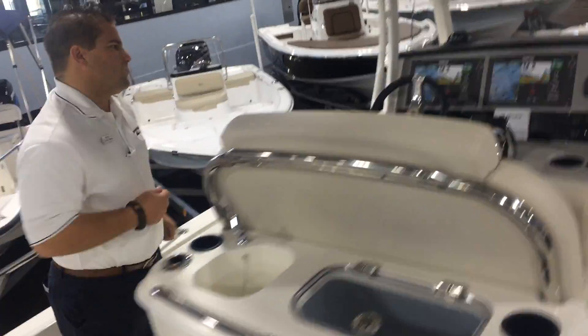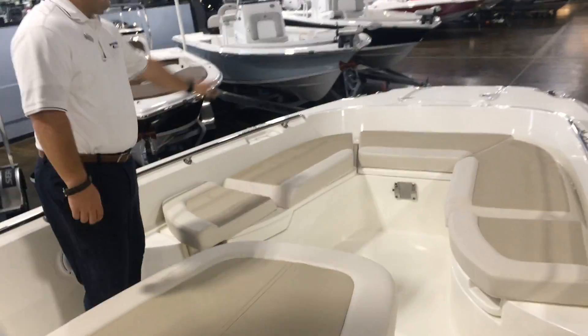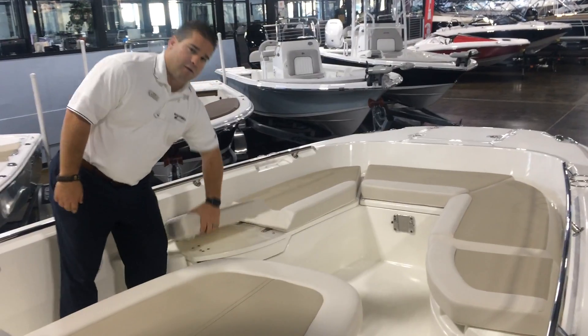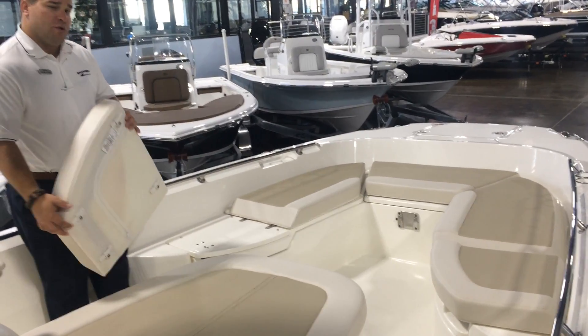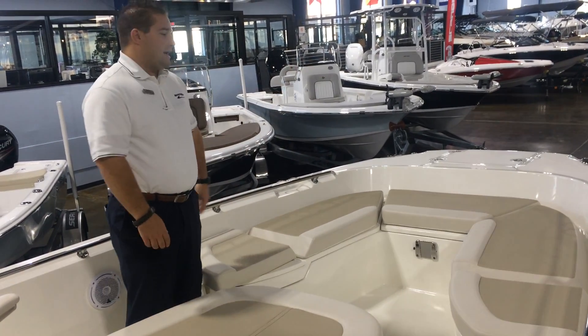If you move forward here, you'll notice this giant bow seating area. Plenty of space to entertain guests. Also, all the cushions are removable. So if you want to do some fishing, take the cushions off — plenty of room to move about and cast.